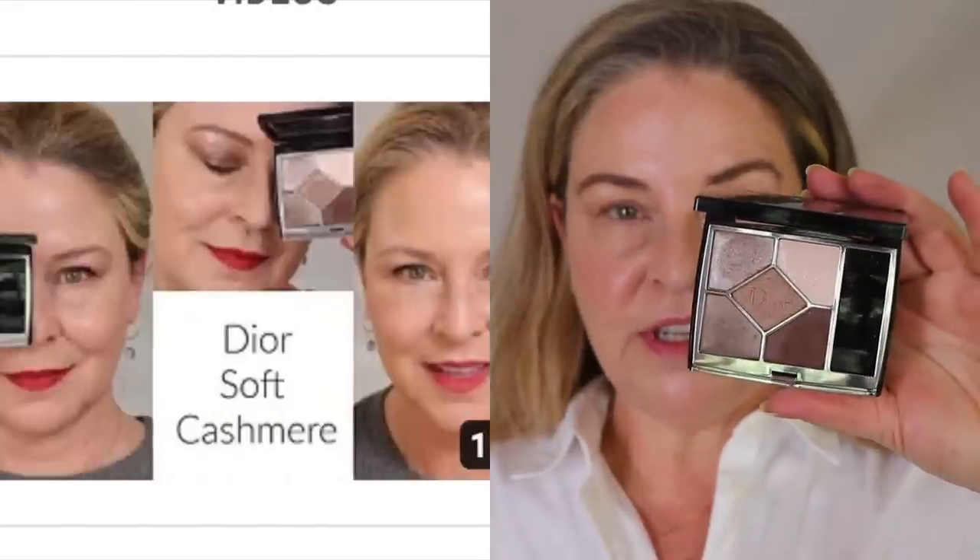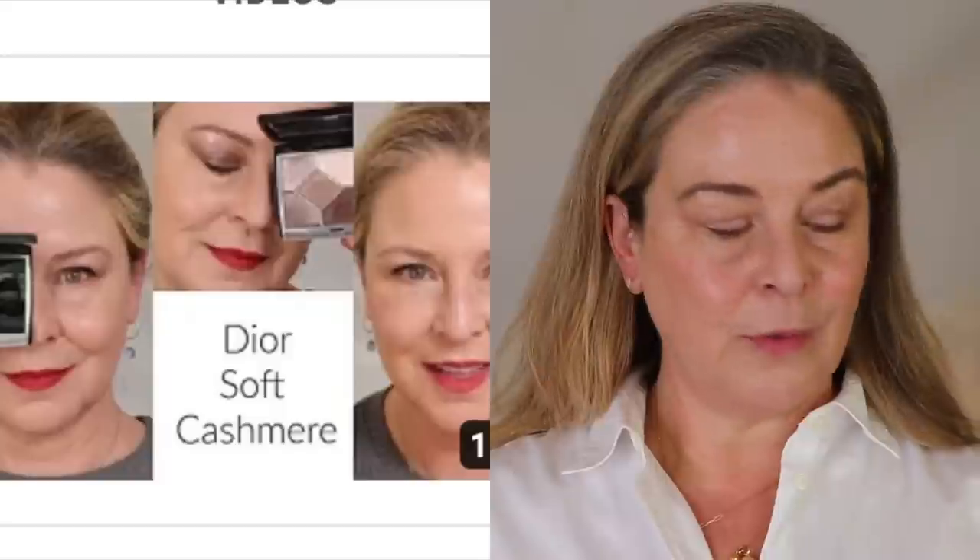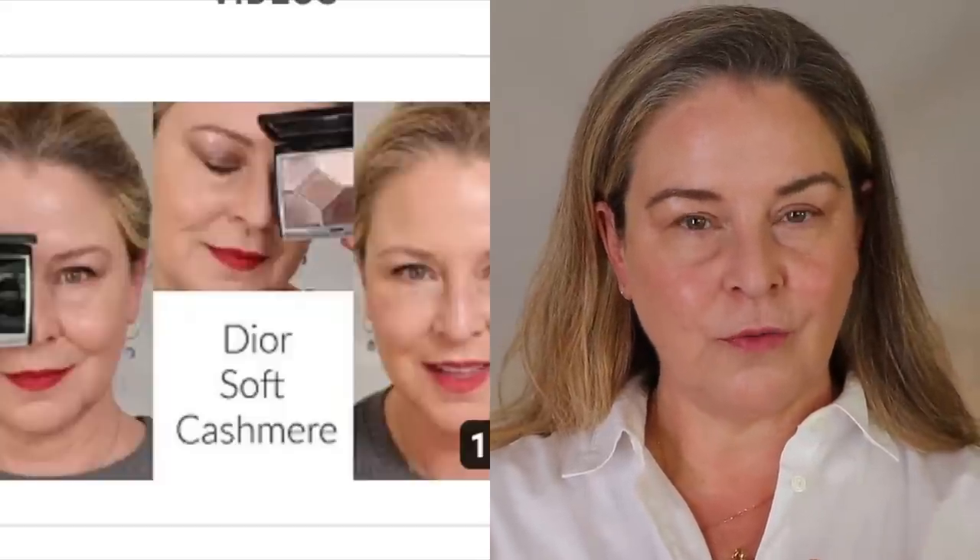If you have not tried the new formulation of Dior, it was reformulated maybe a year and a half, two years ago. They are so, so good for crepey eyelids. I'm not talking about the limited editions, which oftentimes are different formulas, but their regular, always-in-stock things. Great for crepey eyelids and very easy to blend.